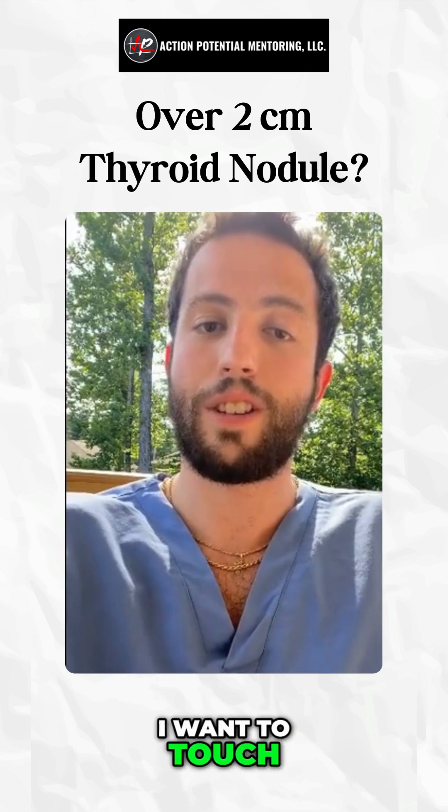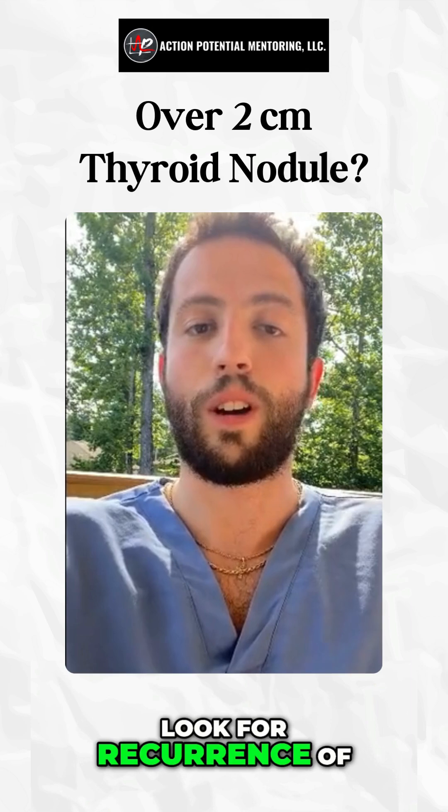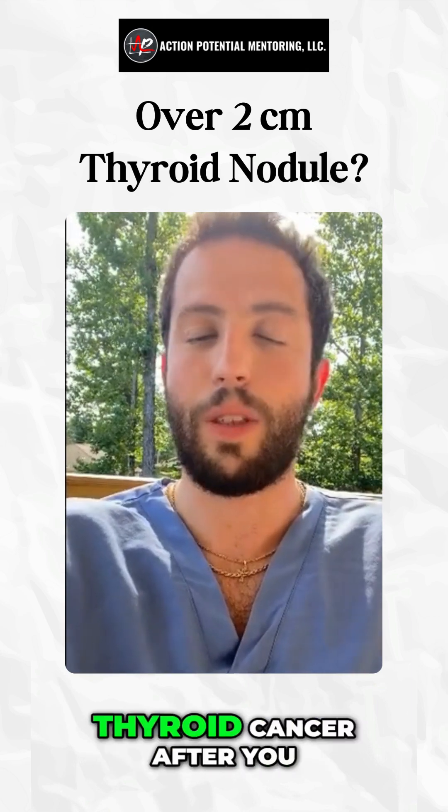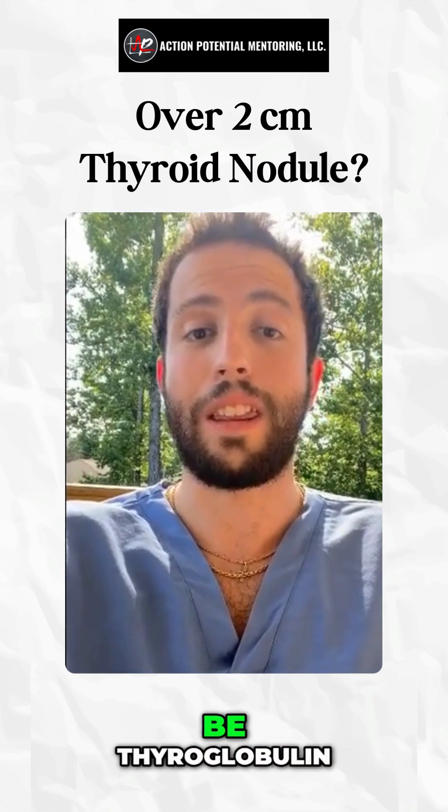The next thing I want to touch on is what is a good marker to look for recurrence of a thyroid nodule or thyroid cancer after you do an excision? The answer for that is going to be thyroglobulin.